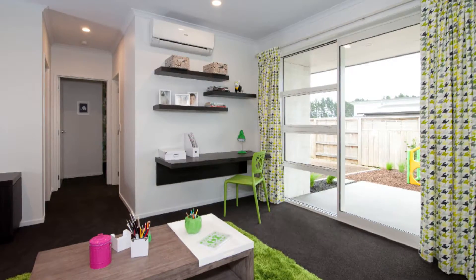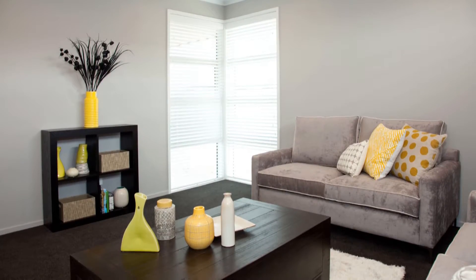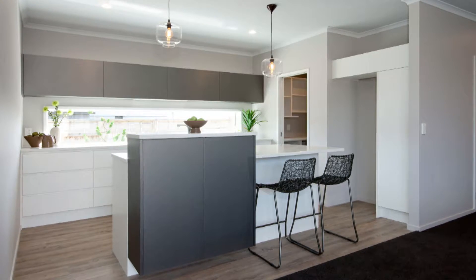So whatever the occasion, whether it be work or play, everyone has somewhere to be. The kitchen is a sleek and practical workspace,